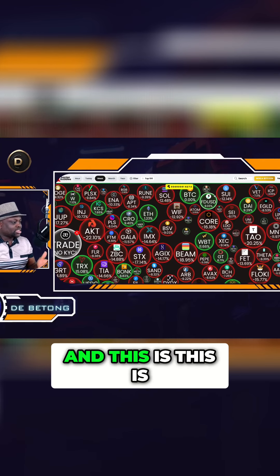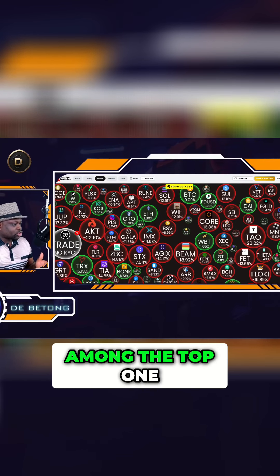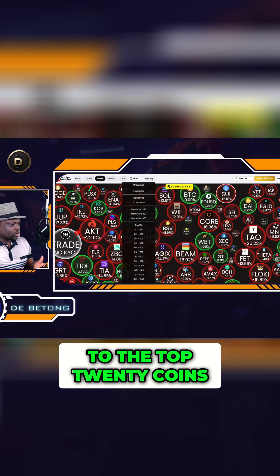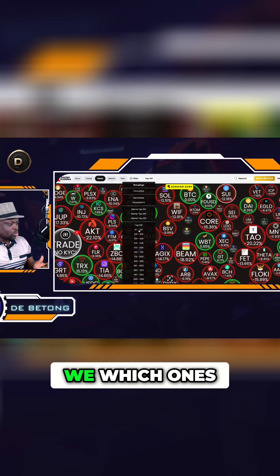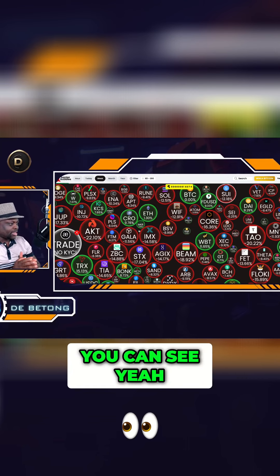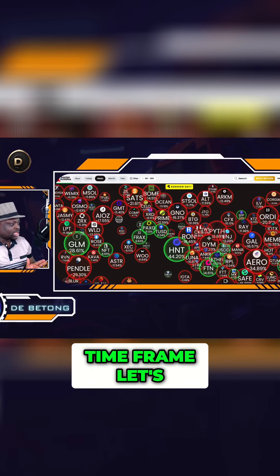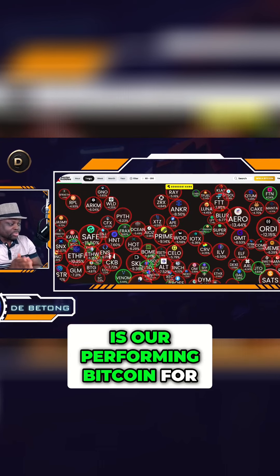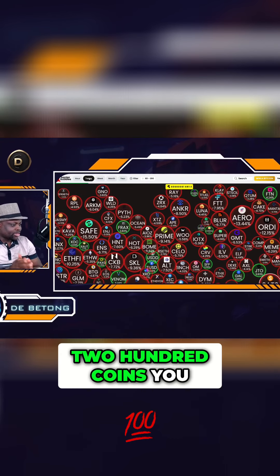As BTC is dropping, these coins are not really holding up well. This covers the top 100 coins. Let's go to the top 200 coins to see which ones are performing against Bitcoin. We're on the weekly timeframe right now — let's switch to the daily timeframe to see which coins are outperforming Bitcoin on the daily, within the top 200 coins.